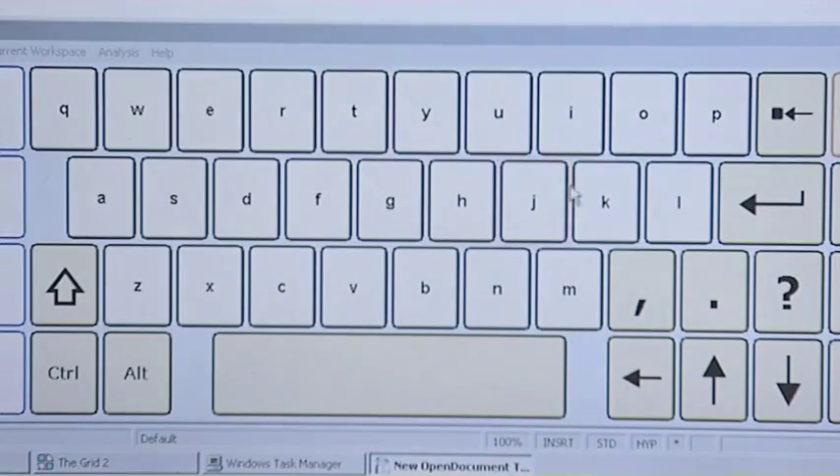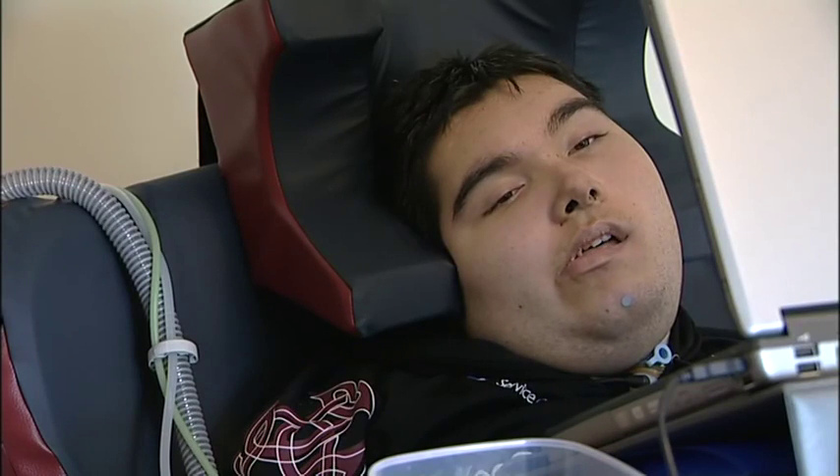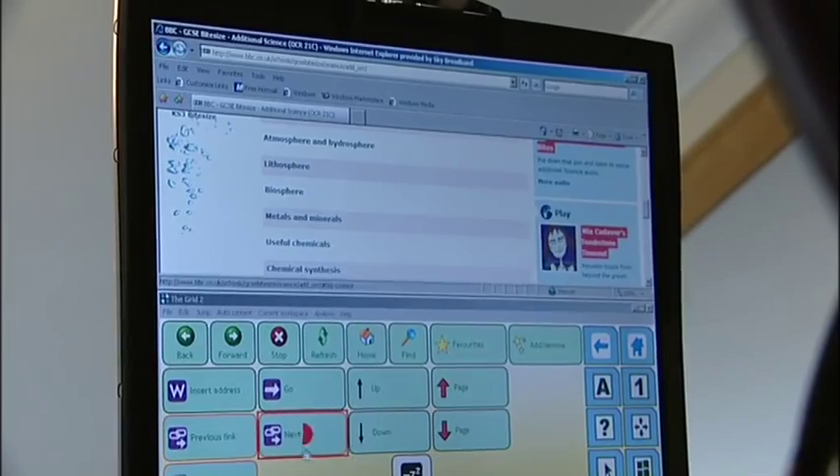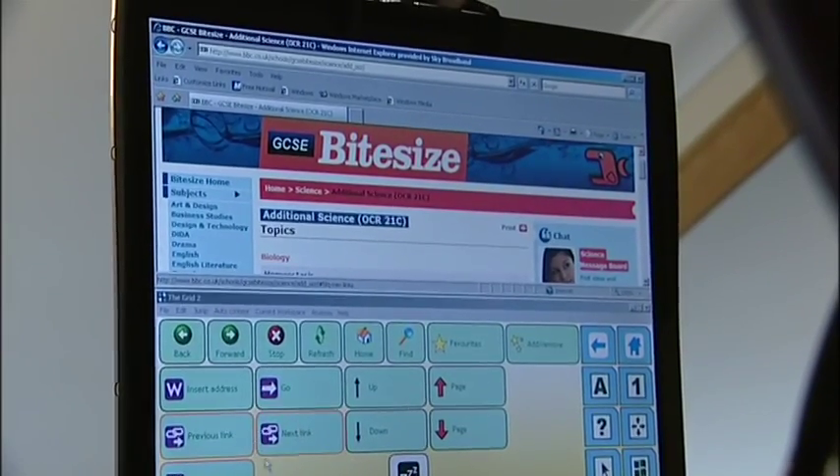Nathan works at a remarkably quick speed — he astonishes me when I try to use it while setting the system up for him. He's probably twice as fast as I am. Extended practice has brought the dwell time down to just 0.2 of a second per selection, which means his writing is relatively quick given his difficulties, and he's able to take tasks and submit work just like any other student.